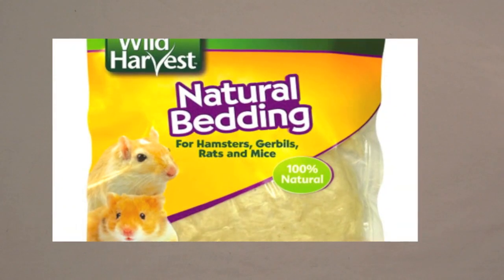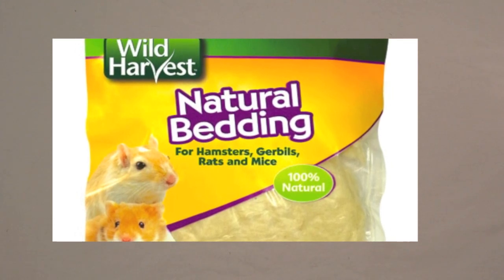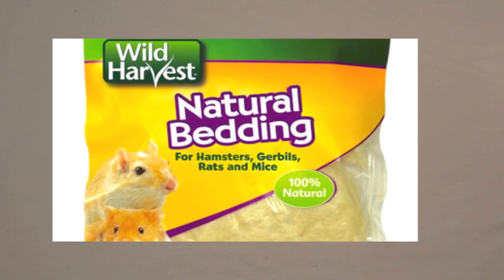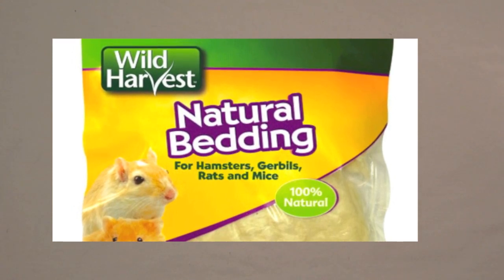The last thing I want to talk about before I show you the beddings I have here is cotton fluff. Cupcake used to use this because he loved it, but I stopped because I found out it can be harmful. If they try to put it in their cheeks, the cotton can get stuck in their cheeks and throat and can actually kill them, so make sure to stay away from cotton bedding.